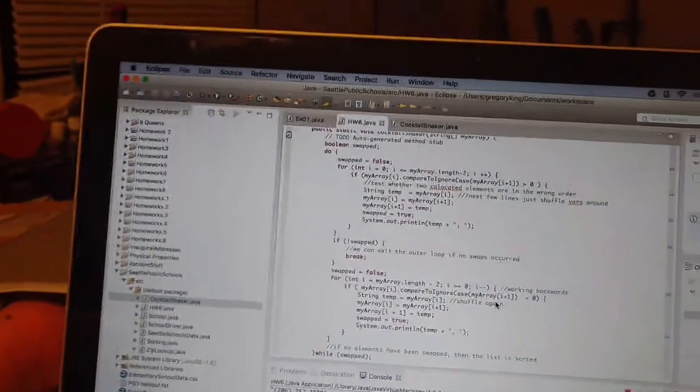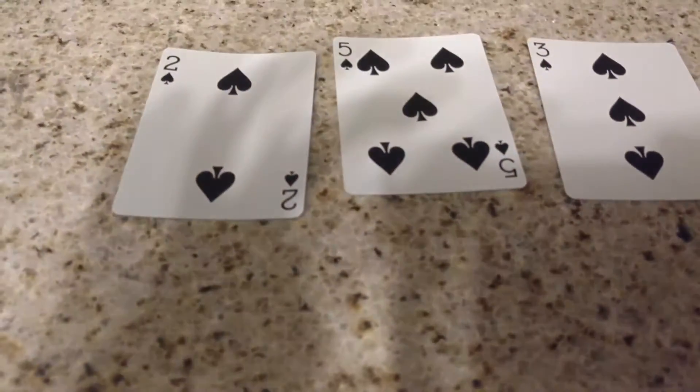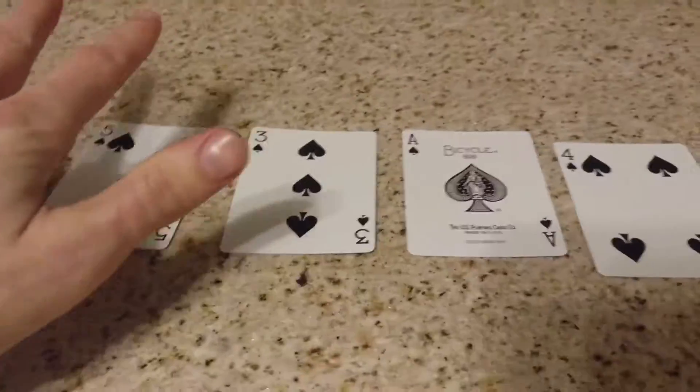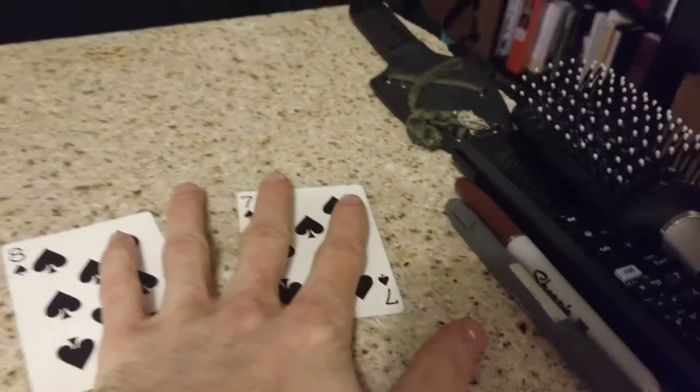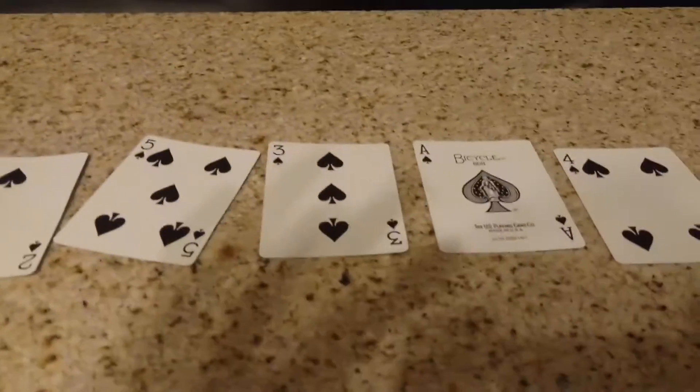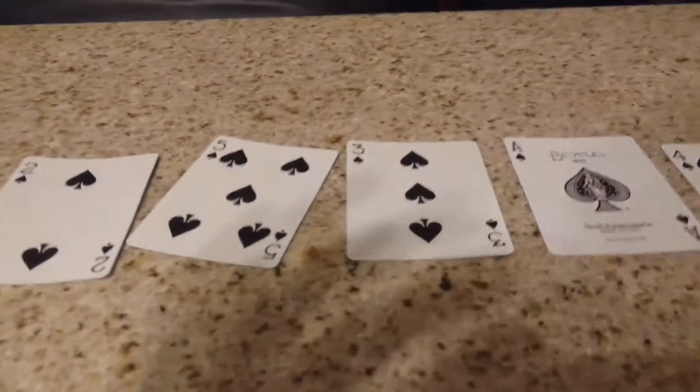And that's the crux of the problem. That's also why it gets called the Cocktail Shaker, because it starts at the very edges. So it would swap here and it would move all the way through, and then start at the end, and then go all the way through, and go back and forth. It kind of ping-pongs its way across the array, and that's why it's called the Cocktail Shaker.